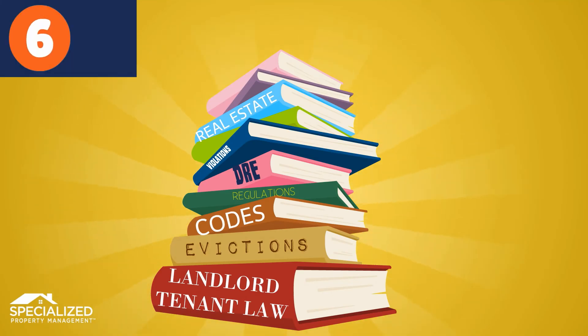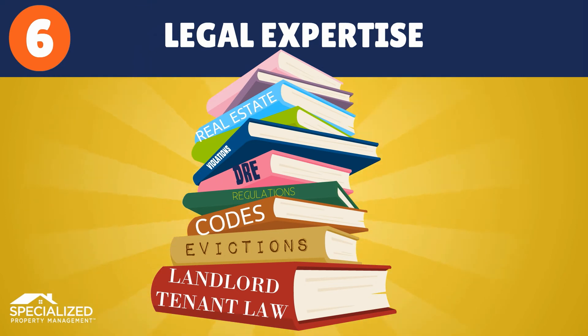We stay up to date on the current laws and regulations so we can act as quickly as the law allows, and minimize rent-free days if an eviction becomes necessary.